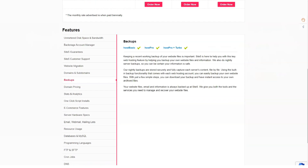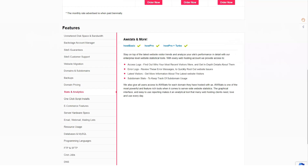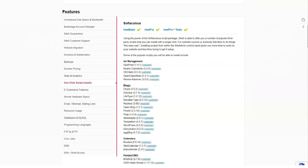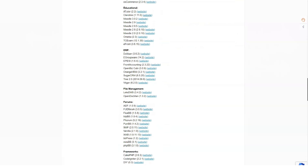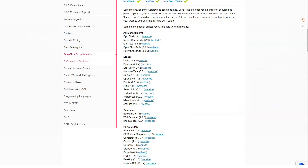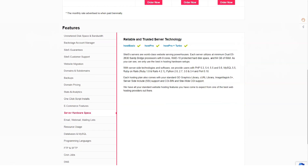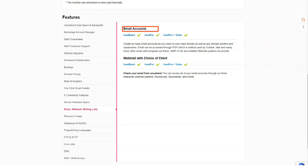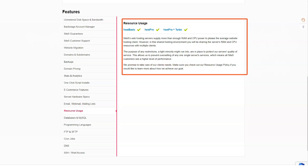SiteFive's customer service is one of the best in the industry. When you submit a request and the support team helps you, the email contains a picture of the person helping you. You can contact the support team via email, online chat or phone. In a chat conversation, a technician will show up in 10 minutes. Support is always friendly, helpful and tries to find a solution rather than burden the user. SiteFive offers a wide range of plans and prices, starting with shared hosting and ending with dedicated servers. They do well with cloud hosting plans and multi-site hosting plans and have one of the best setups and control panels for managing multiple sites.